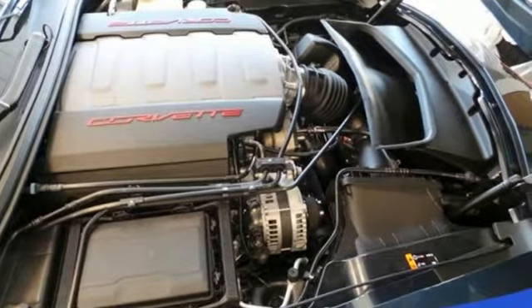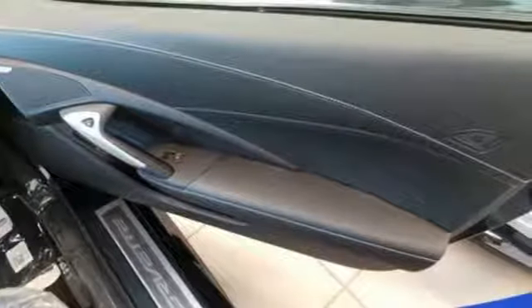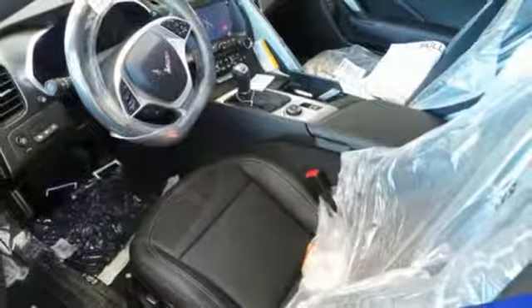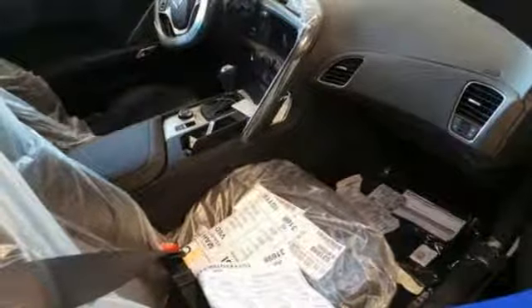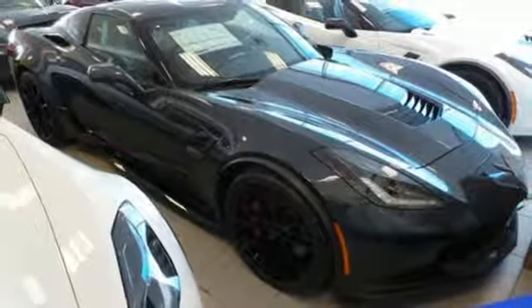V8 engine, magnetic fluid-filled shocks, manual transmission, Targa sunroof, integrated navigation system with voice activation, power heated mirrors, dual zone climate control, streaming audio, power telescoping steering column, smartphone wireless charging, and front heated and ventilated leather bucket seats.